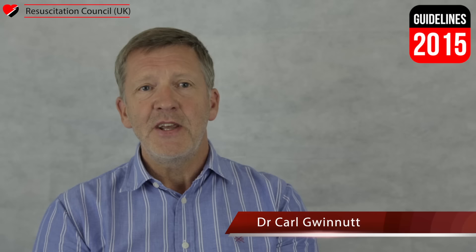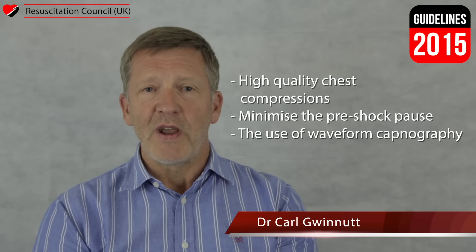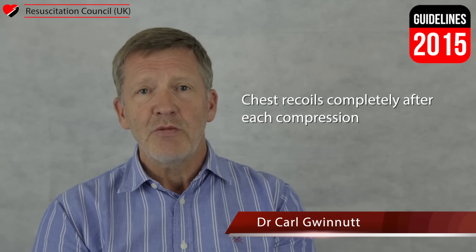There are three areas to draw your attention to: performing chest compressions, minimising the pre-shock pause, and the use of waveform capnography. High quality chest compressions are essential to improve outcomes. Resuscitation team members and team leaders should ensure chest compressions are performed to a depth of between five and six centimetres in the average adult, at a rate of 100 to 120 compressions per minute, and ensure the chest recoils completely after each compression. Regular changes of the individuals delivering chest compressions are also required to prevent fatigue.